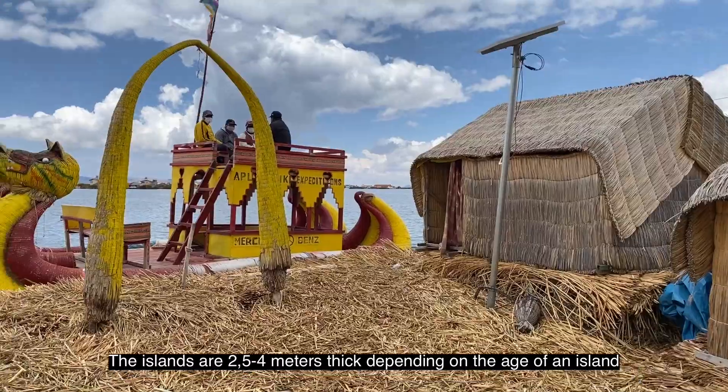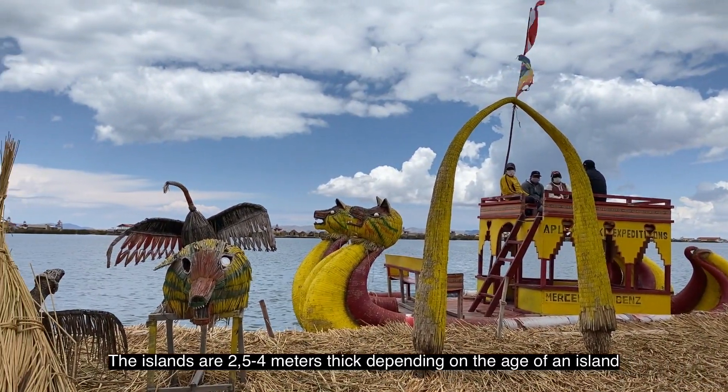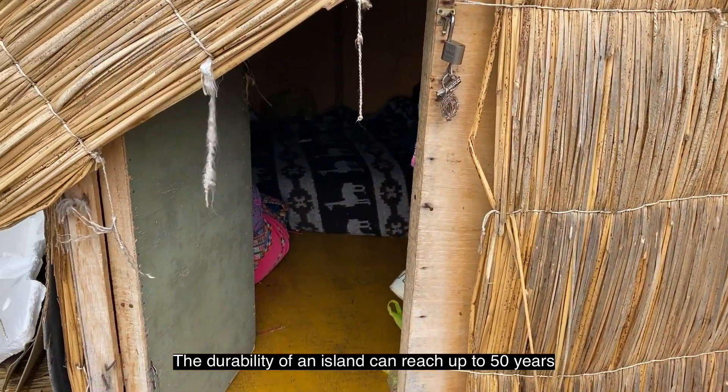Толщина фундамента островов может быть от 2,5 до 4 метров, в зависимости от возраста острова. Долговечность островов может достигать 50 лет.